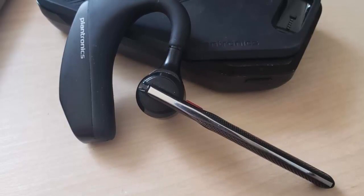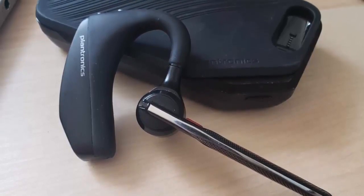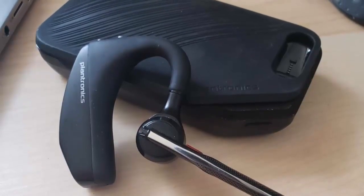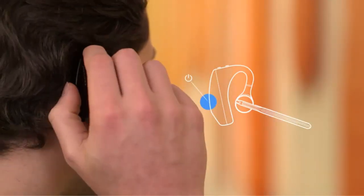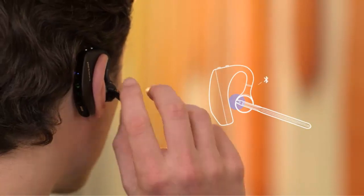Connect your mobile device or tablet through Bluetooth 5.0 with a range of up to 98 feet and up to 7 hours of talk time. With its multipoint technology, you can have up to two phones connected at once.